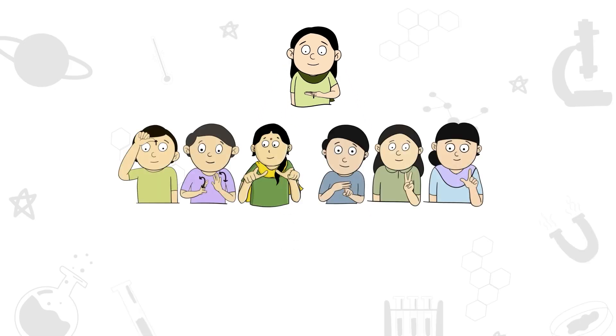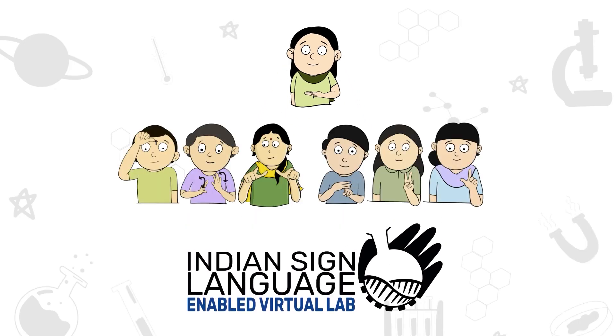Welcome to ISL Enabled Virtual Lab of CSIR.